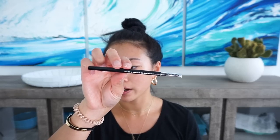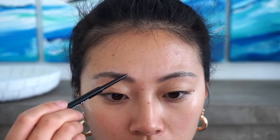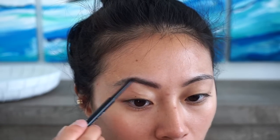I'm going to use the Ultra Precise Brow Pencil. This was highly talked about — I heard Roxette Arisa talking about this. I ordered it online and actually got it in my actual color. This is in the color Ebony, the darkest color.